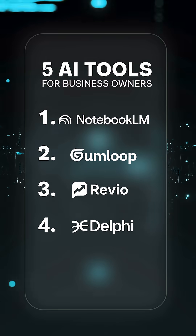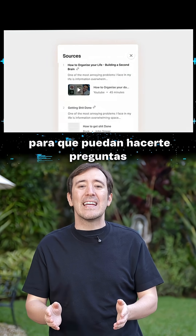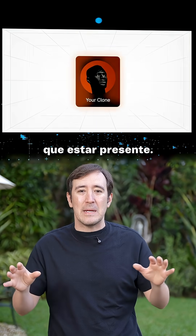The fourth one is Delphi. It basically makes you available to your team so they can ask questions about how to do things without you having to be there.